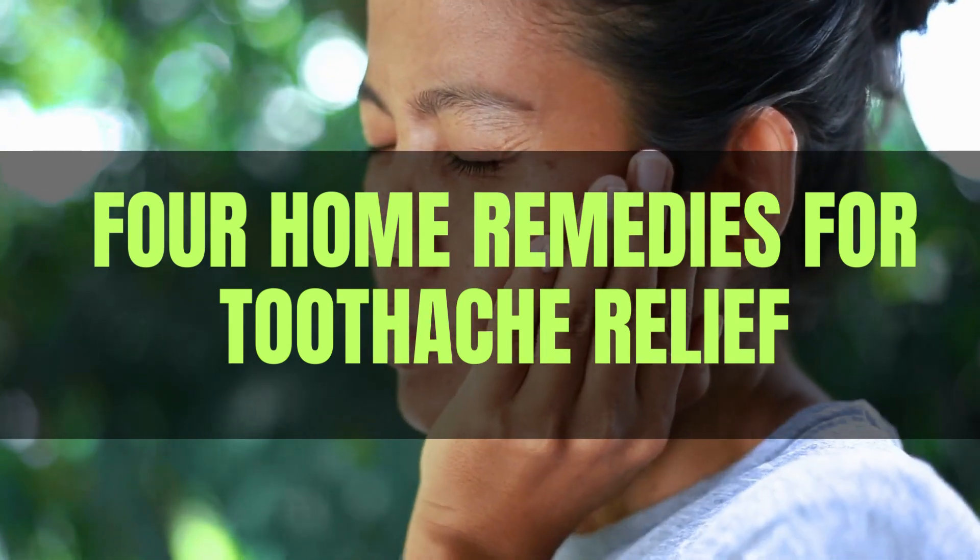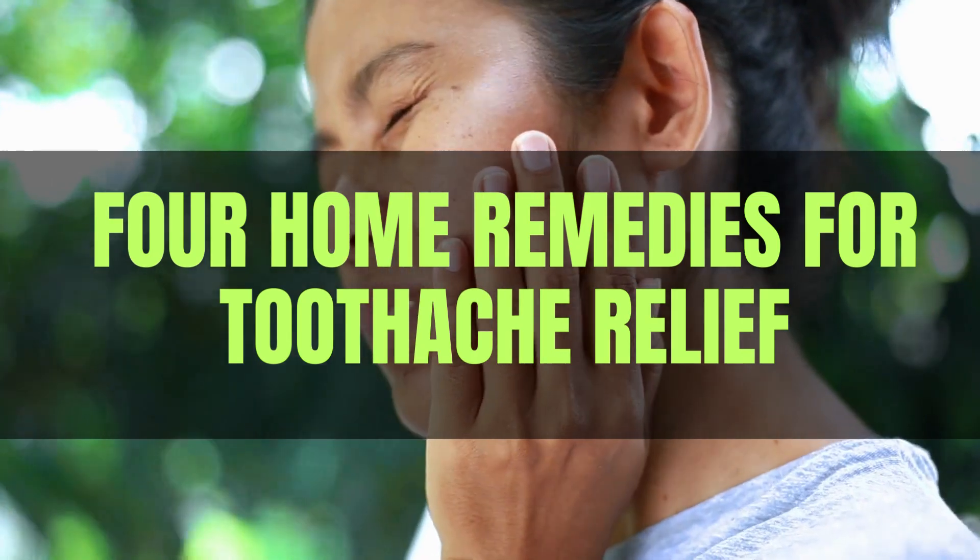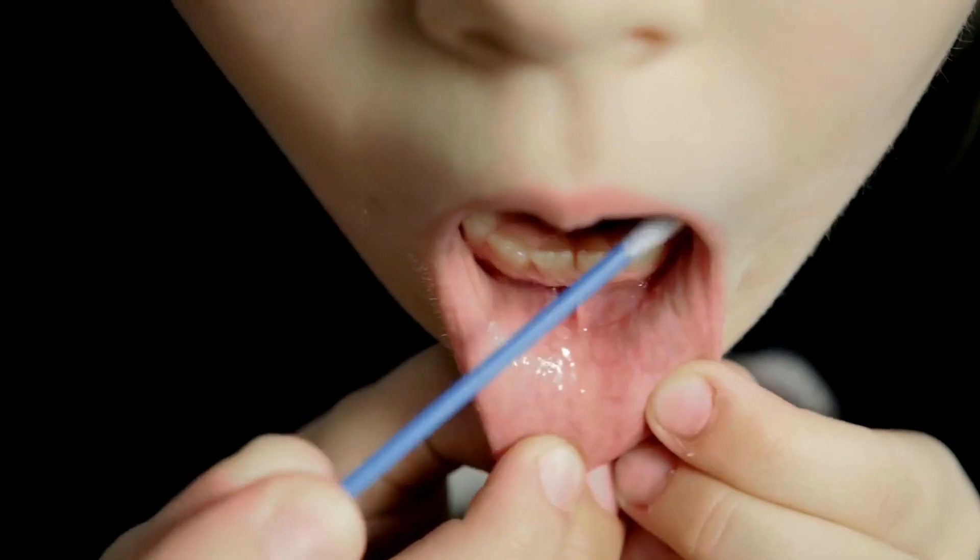The impact of a toothache — before we explore the remedies, let's talk about the impact of a toothache. Toothaches can be excruciating and disrupt your daily life. It's essential to find relief quickly.